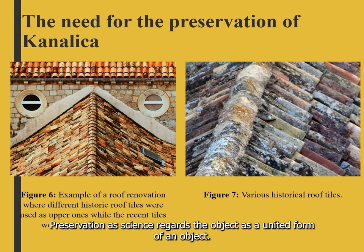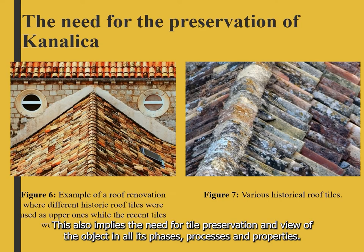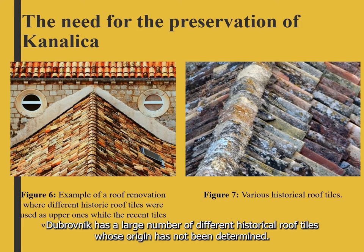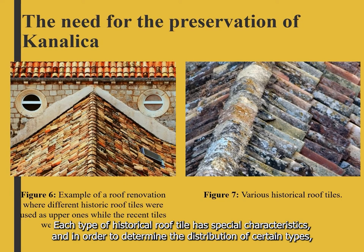Preservation as a science regards the object as a united form. This also implies the need for tile preservation and a view of the object in all its phases, processes, and properties. The fifth facade should be considered as all other architectural parts of the object.